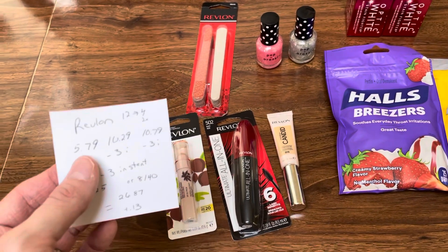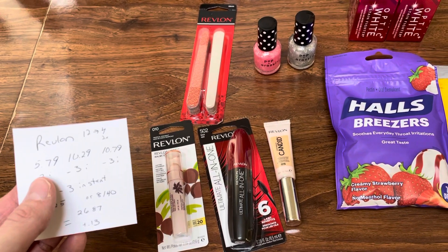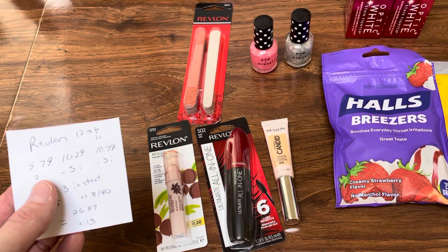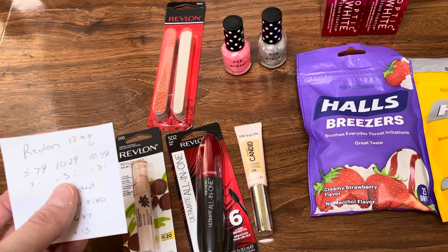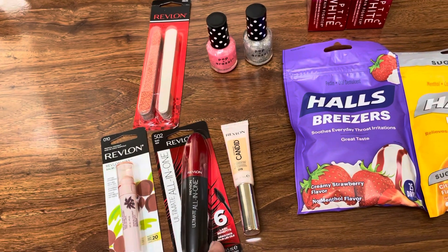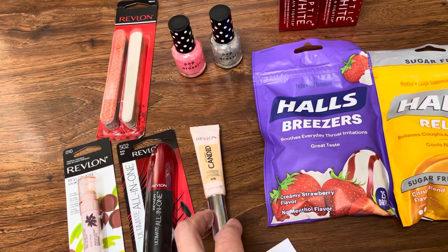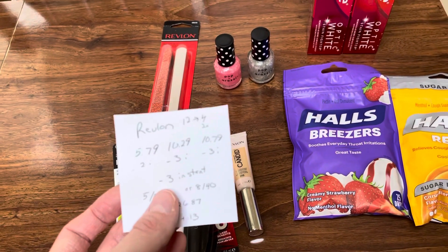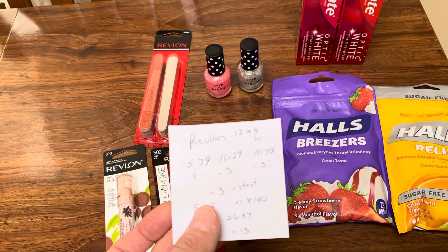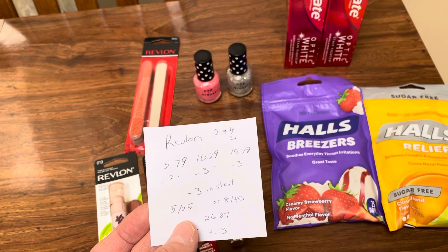The Kiss Balm is $5.79 — Ibotta is giving back $2 on that. The mascara is $10.29 — Ibotta is giving back $3 on that, and that is one of my favorite mascaras. The Revlon — just be careful, this is the little one; they also have a bigger one. The smaller one is $10.79 and Ibotta is giving back $3. Everyone should be getting that $3 off any Revlon instant coupon — I always load mine in the app digitally, it just makes it easier.